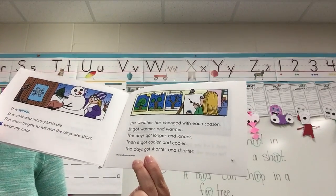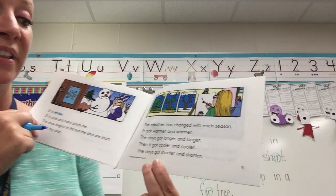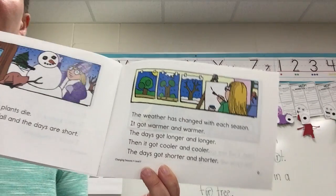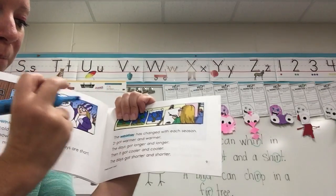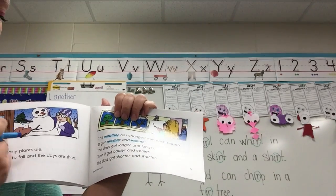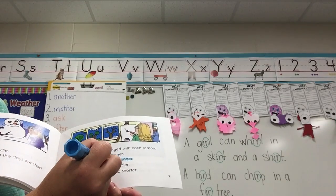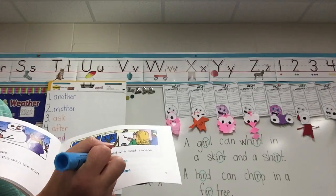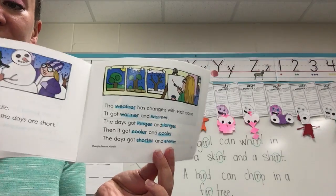The weather has changed with each season. It got warmer and warmer, the days got longer and longer, then it got cooler and cooler, the days got shorter and shorter. I said five on this page, but I was wrong — there's more than that. One, two, three, four, five, six, seven, eight, nine — nine E-R words on that page! No wonder I missed some.